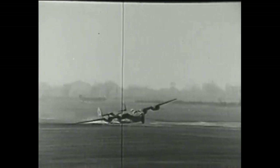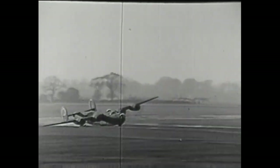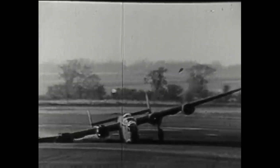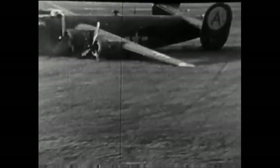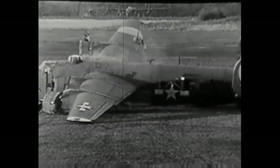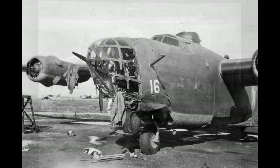On March 6th, 1944, a force of 750 B-24 Liberators and B-17 Flying Fortresses attacked Berlin in daylight. 68 planes did not return on that mission. As losses mounted, the B-24 was becoming unpopular with pilots and crews.